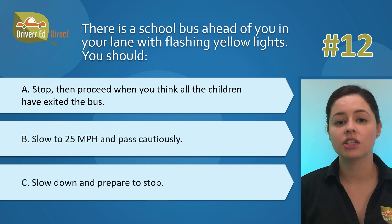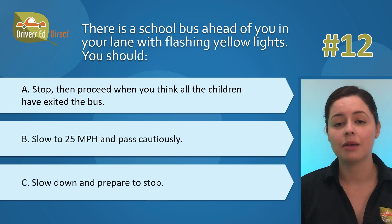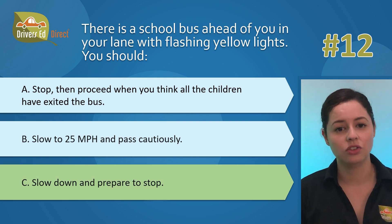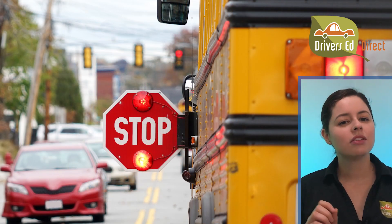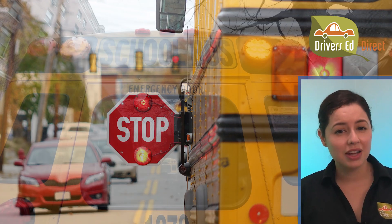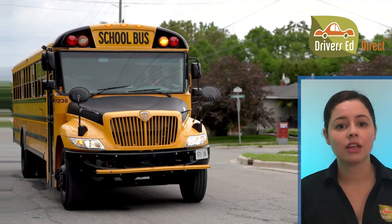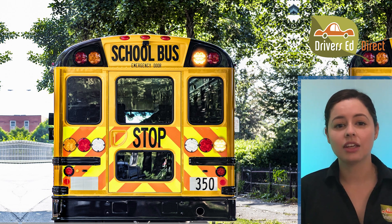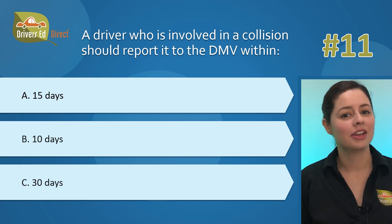Question 12: There's a school bus ahead of you in your lane with flashing yellow lights. You should: A) stop, then proceed when you think all the children have exited, B) slow to 25 mph and pass cautiously, or C) slow down and prepare to stop. The correct answer is C. We all know flashing red lights and the stop sign arm mean stop for everyone. But flashing yellow lights are a friendly heads-up — like the bus saying 'slow down and get ready to hit the brakes.' It means the bus is gearing up to stop and let kids off, just like a yellow traffic light warns you that red is coming.